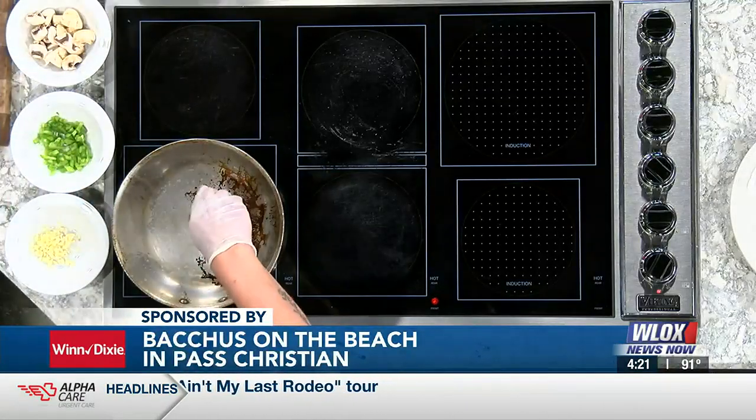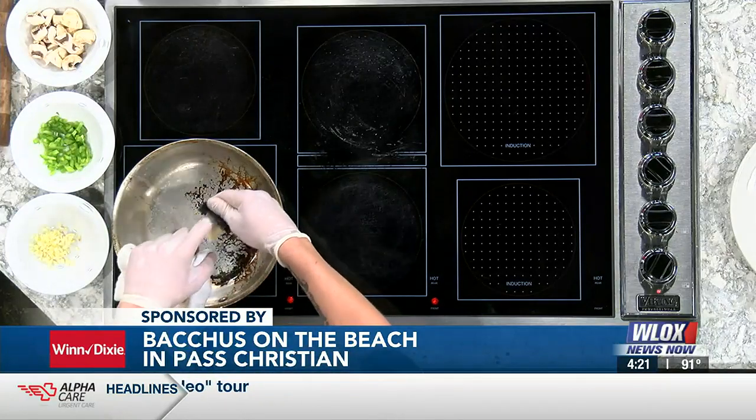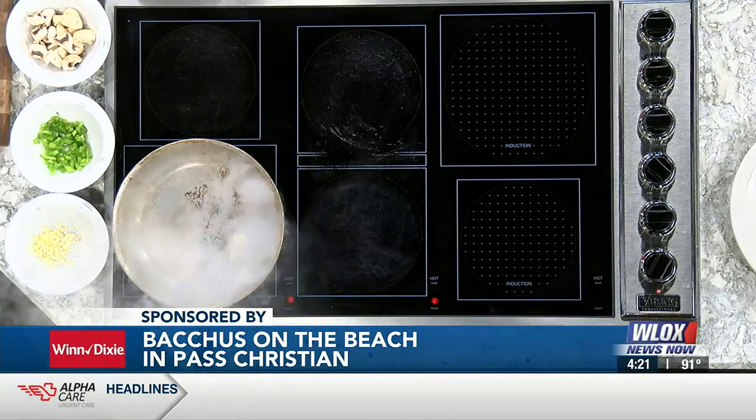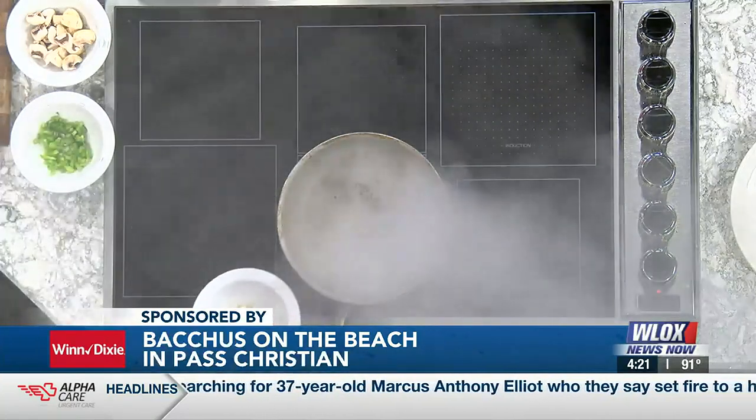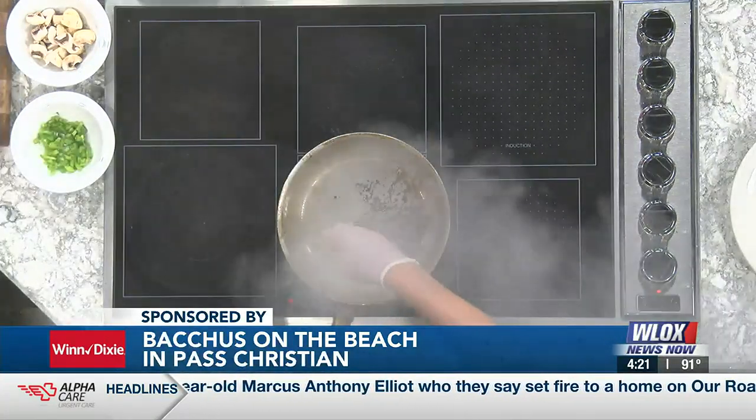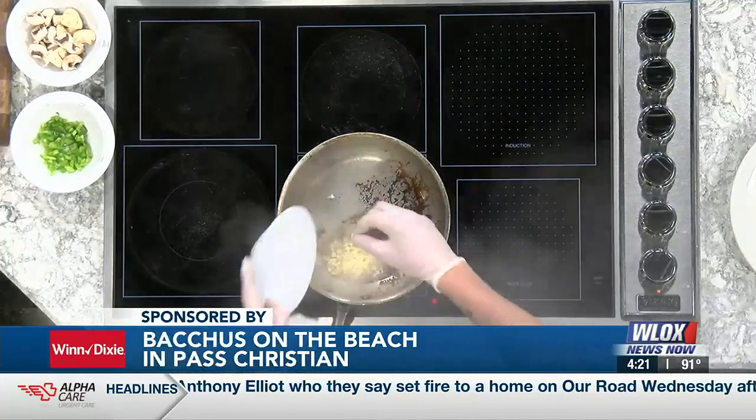We're gonna start off with two tablespoons of butter. Once it comes out, the pan's all nice and hot there, we're gonna move it off to the side. Butter's always a good start — that's right, yes ma'am, we're big butter fans. Hey, just like Paula Deen, butter makes it better — yes, that is correct.